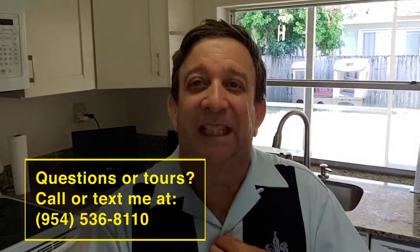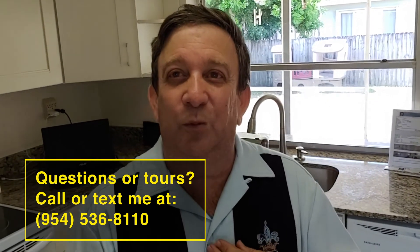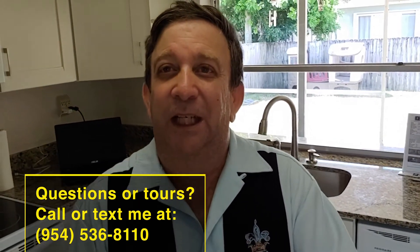Hope you enjoyed this tour. If you want more information about this beautiful home, give me a call at 954-536-8110. Arthur Malley, your realtor for life.